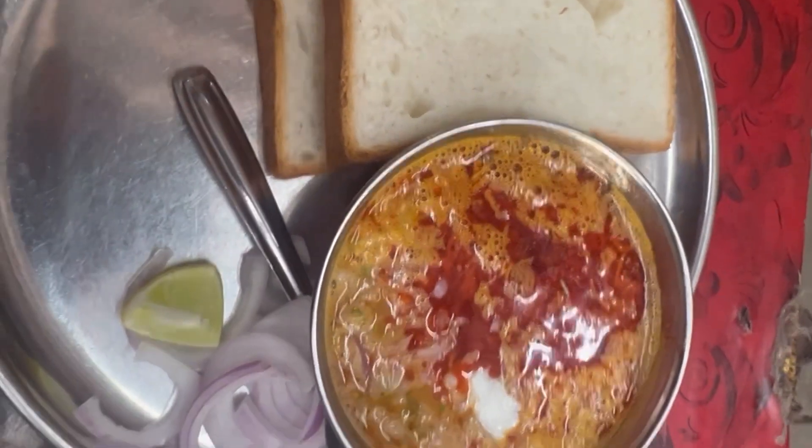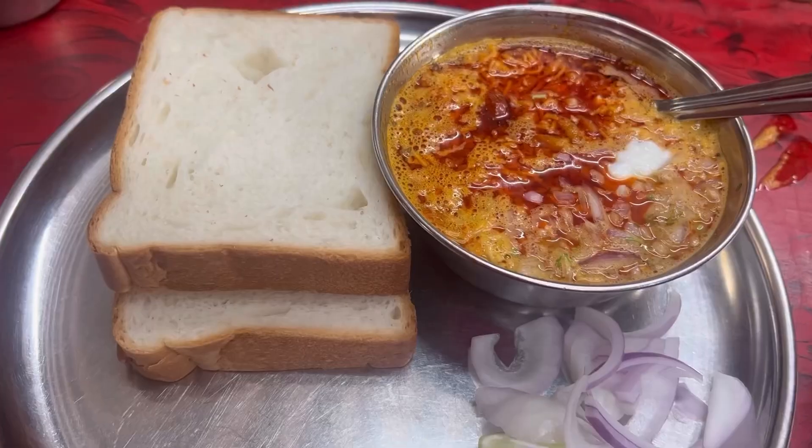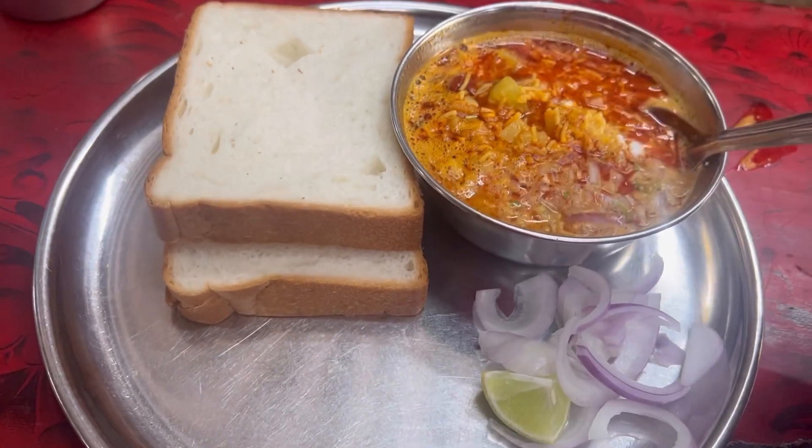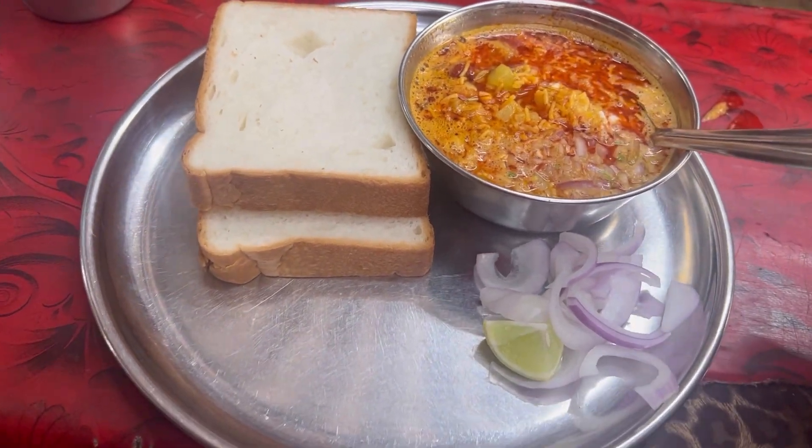This is how the Masar was — they gave curry, two white breads, lemon, and onion. I liked it, it was decent, but at the end of the day I still liked Nashik's Masar more.